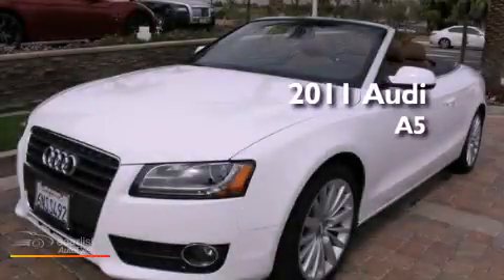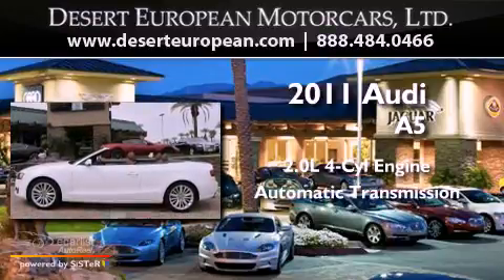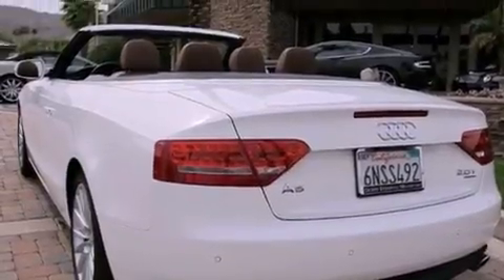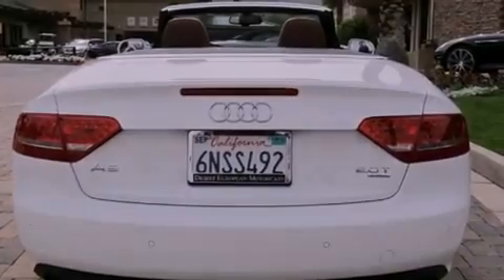This is a 2011 Audi A5. It has a 2.0 liter four-cylinder engine and an automatic transmission. Its top features include heated front seats, a low tire pressure indicator, 18-inch alloy wheels, and a turbocharger.